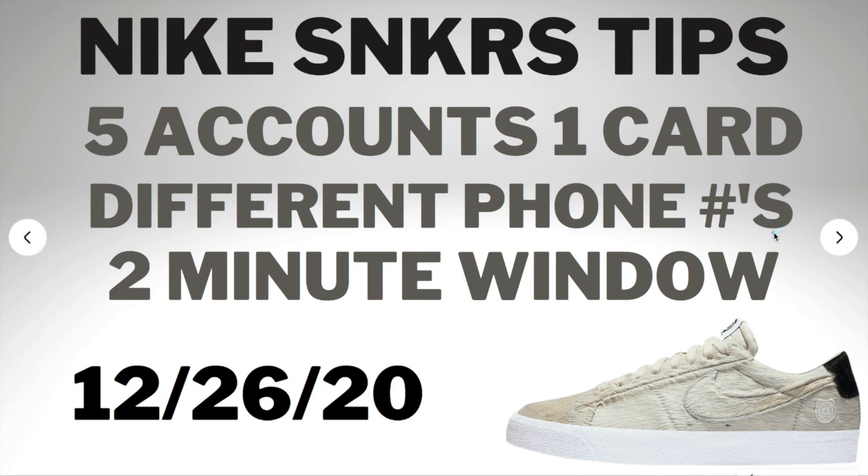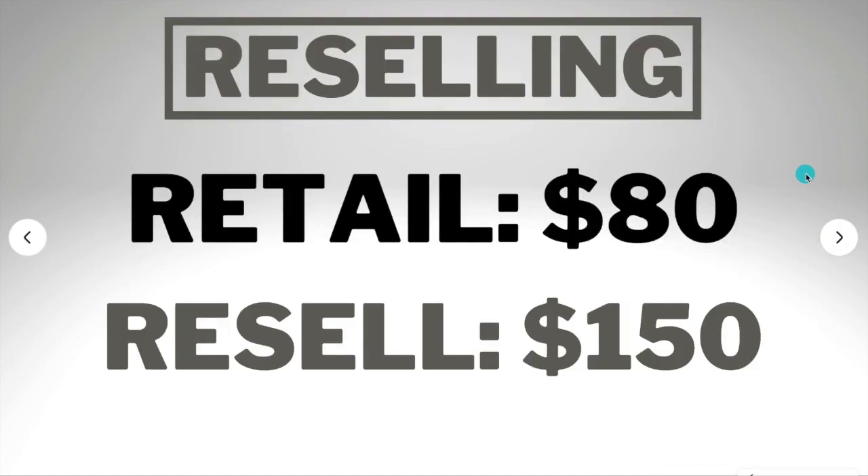The sneaker is releasing on December 26, 2020. It's going to retail for $80. Usually sneakers that retail around $100 don't have a high resale, but in this case they do. I can see the resell being around $150 to $160, with some sizes reaching $170. The $150 will probably be the lowest, maybe dipping to $140 depending on the size. Definitely a great flip — you could make around 100% profit if you're patient and sell on the right platform.